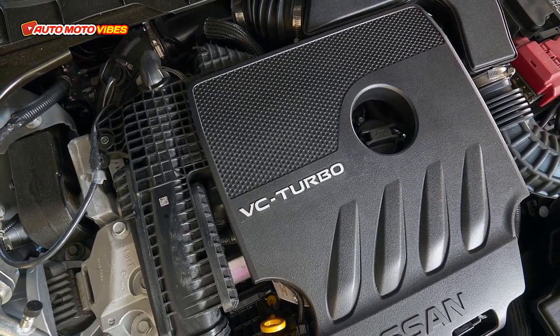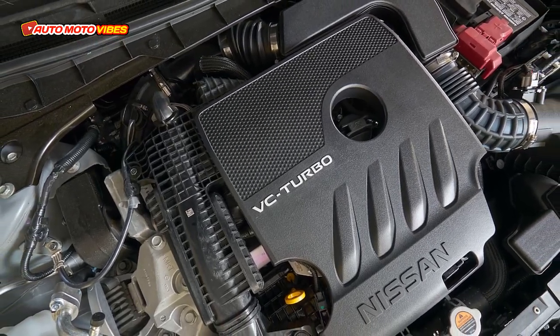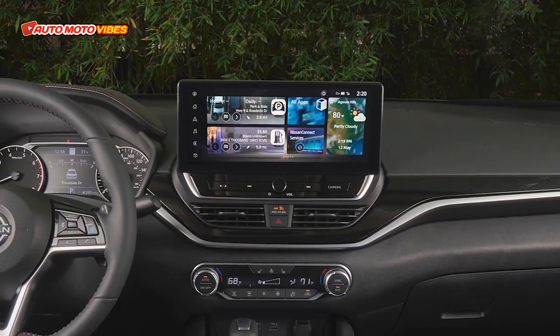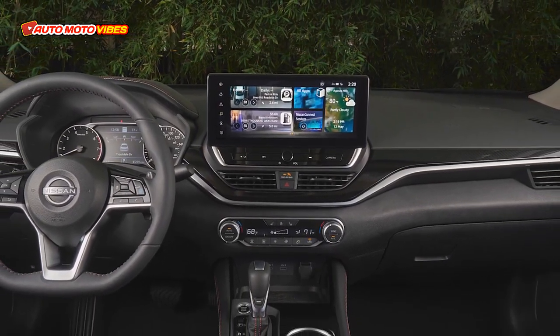Okay guys, welcome back to my channel. Feeling the big Altima energy this week with the revised 2023 Nissan Altima. It has been nearly 5 years since we dropped an Altima, and this is actually a very good family sedan.